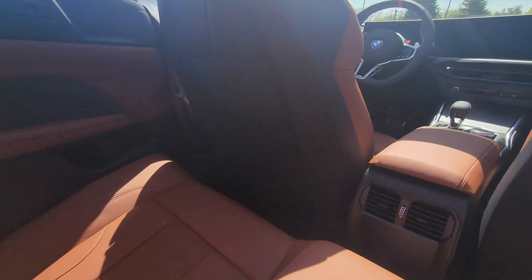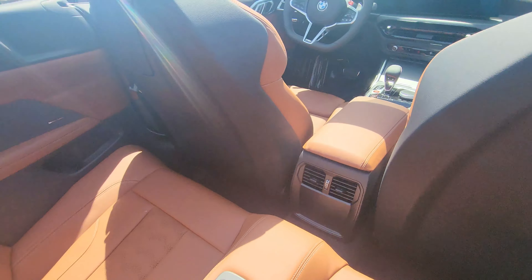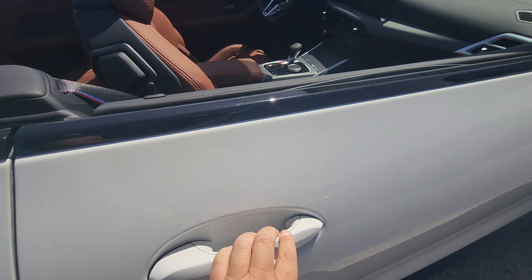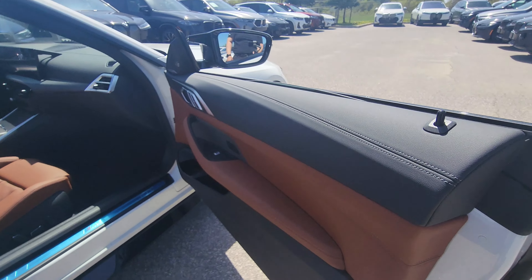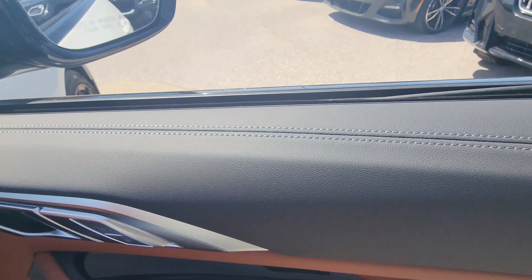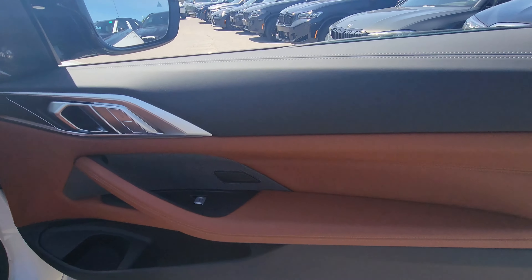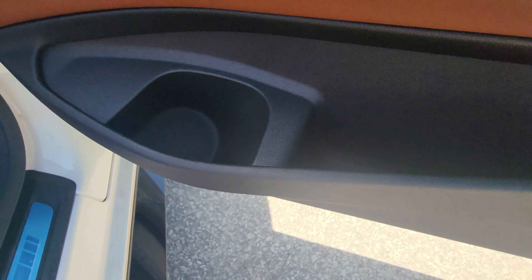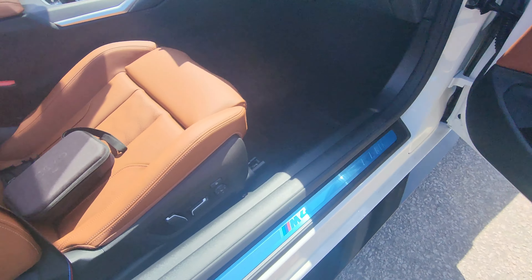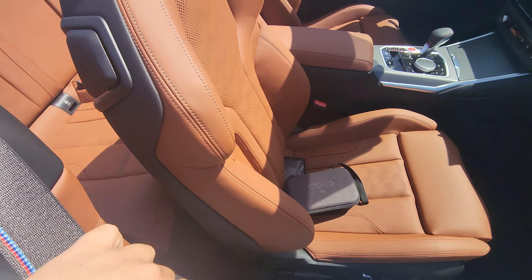In the rear seating area we've got some vents, with more vents underneath the front seats. Opening the passenger door, you'll see Harman Kardon speakers, beautiful stitching across the entire door panel, and Tartufo Merino leather throughout.